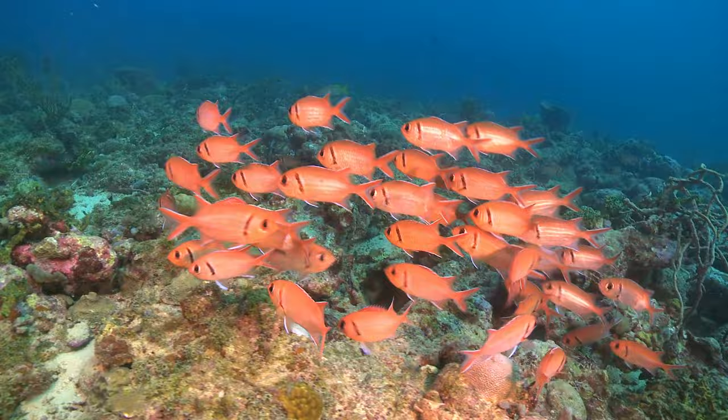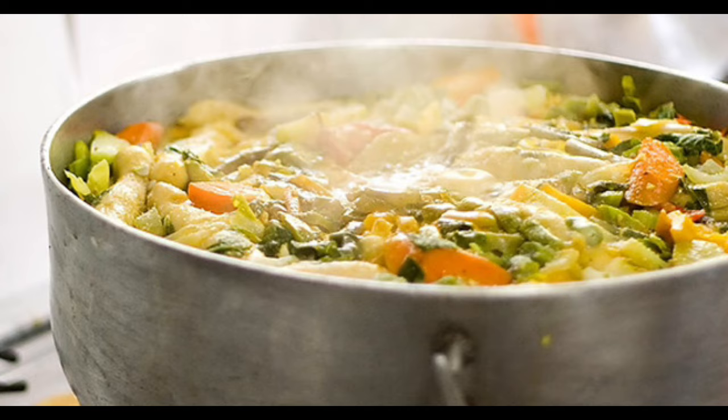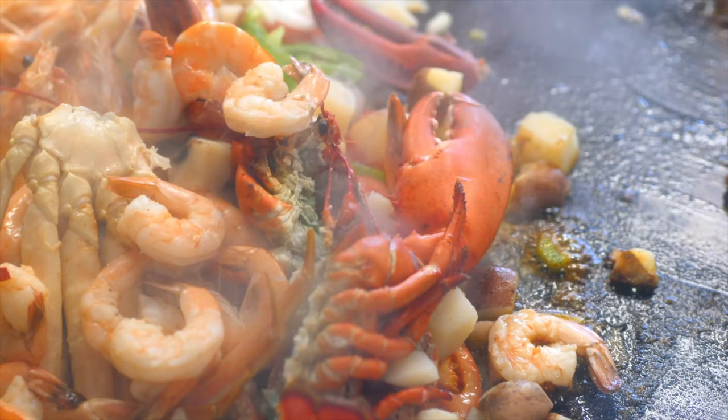Dining and Local Cuisine. Let's talk about dining options in Grenada. The island is known for its delicious local cuisine, heavily influenced by African, Indian, and Caribbean flavors. Don't miss the opportunity to try dishes such as oil down, a one-pot meal, callaloo soup made with leafy greens, and fresh seafood caught daily from the surrounding waters.